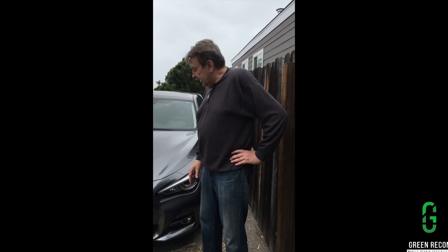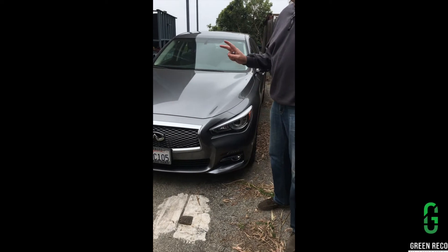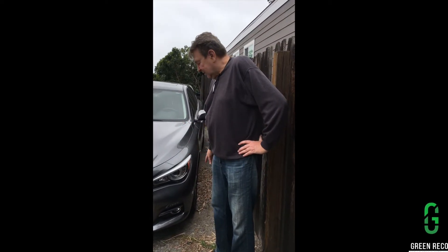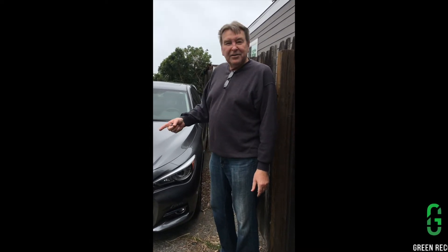Jonathan came out and did the bumper on my 2016 Infiniti, which was quite messed up. It's perfect — like it came out of the showroom. I am so happy with this guy that I am recommending him to other family members and friends. He gets a 10 out of 10. Thank you.